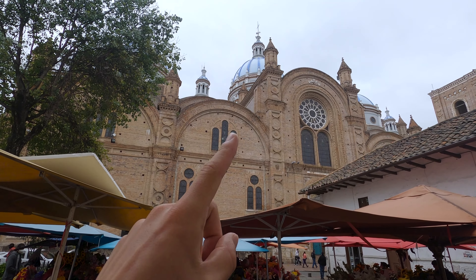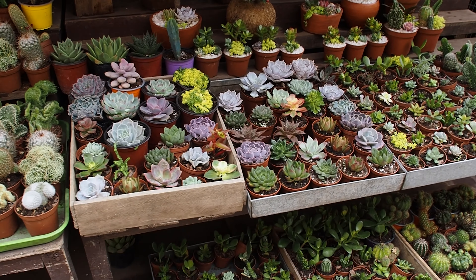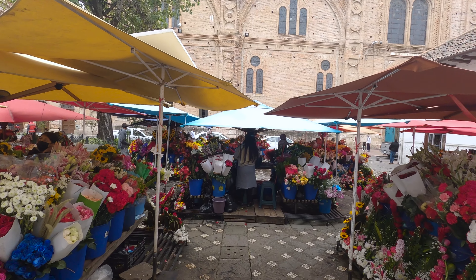Right next to the new cathedral is this super colorful flower market, which is no surprise as Ecuador is apparently the third largest exporter of flowers in the world.